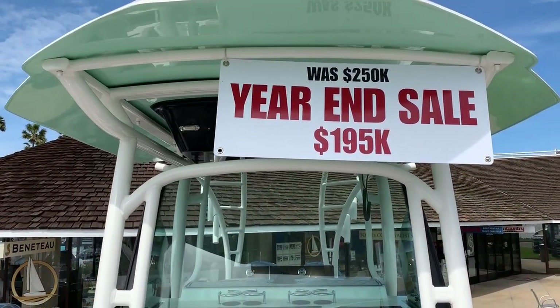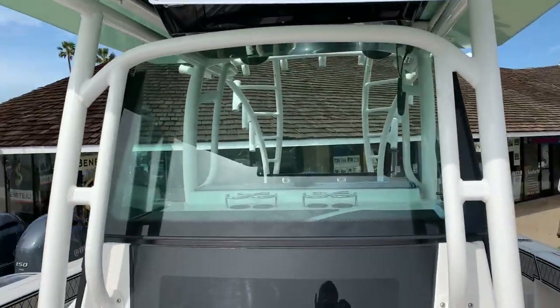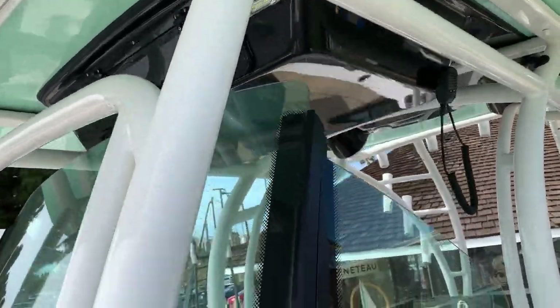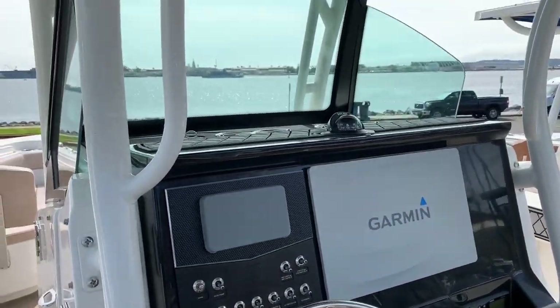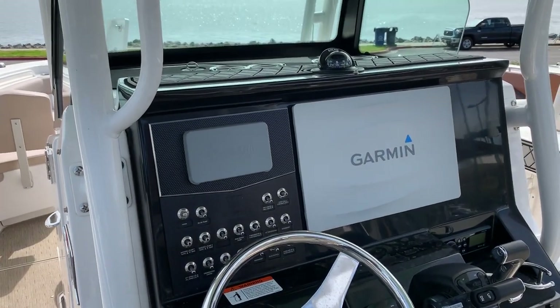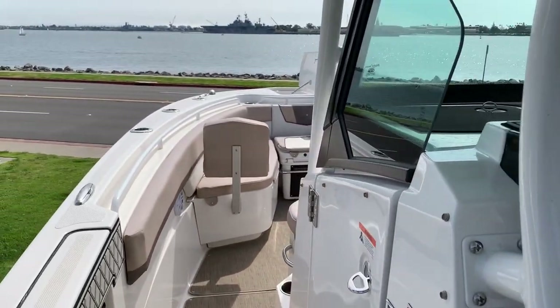Right now this boat is offered at $179,000 and it's here at our office in San Diego on Harbor Island. Please give us a call to get aboard this boat and see our other stock of Wellcraft. My name is John Bonney and my number is 619-944-3002. Look forward to hearing from you.